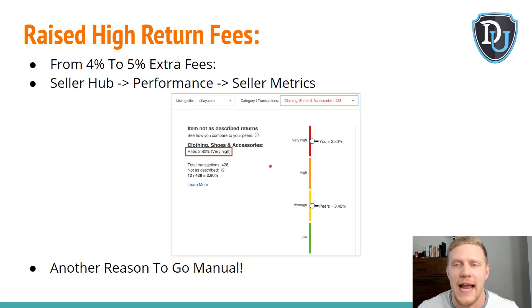PayPal just announced that starting May 7th, they are not refunding you the 2.9% fees — or whatever your PayPal fees are — for returns and refunds. So if you have a high rate of returns, not only are you going to get hit with extra fees from eBay, you're also not going to get your PayPal fees back. Two hits at once.